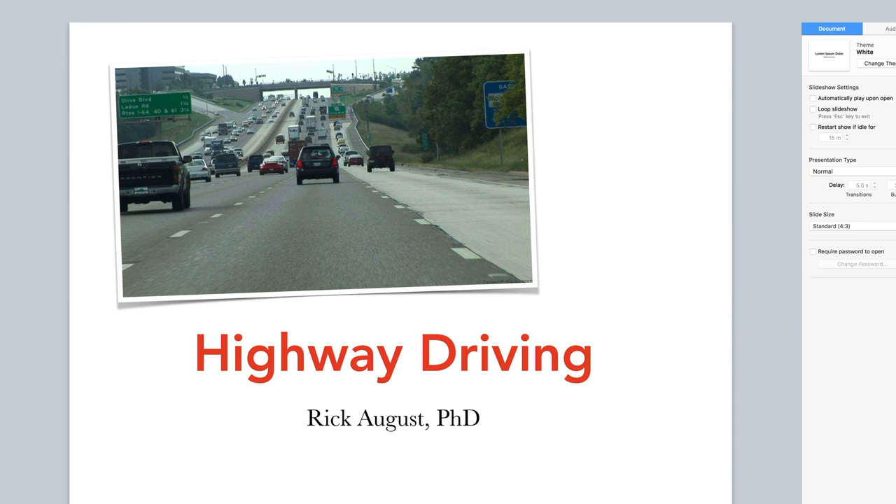I have done a lot of work with new drivers working with cars, as you can tell by the number of videos on the YouTube channel. I've also been a driver rehabilitation specialist who worked with people who have had debilitating crashes, strokes, or those types of things and were trying to return to driving.